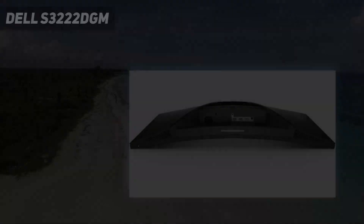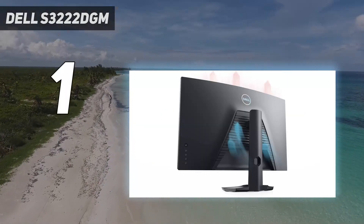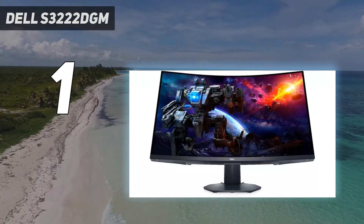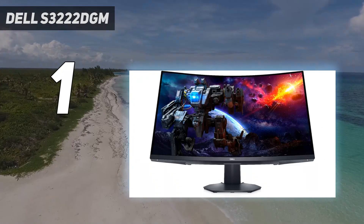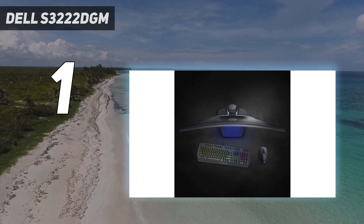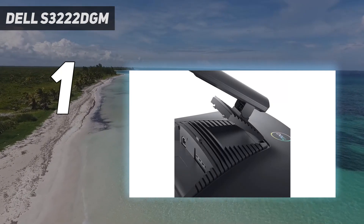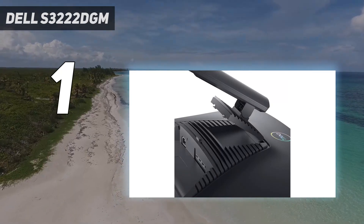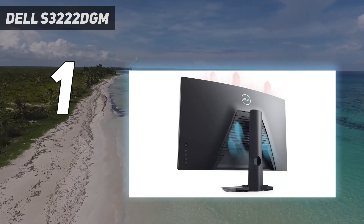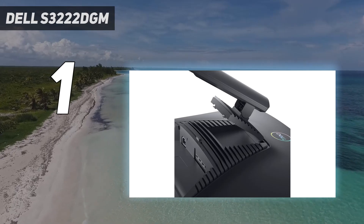And number one: the Dell S3222DGM. The Dell S3222DGM is just a great all-around pick as the top gaming monitor, thanks to its excellent image quality, plentiful features, and typically solid build quality. At the heart of this display is a 2,560 by 1,440 curved VA panel that supports both AMD FreeSync and NVIDIA G-Sync at up to 165Hz.